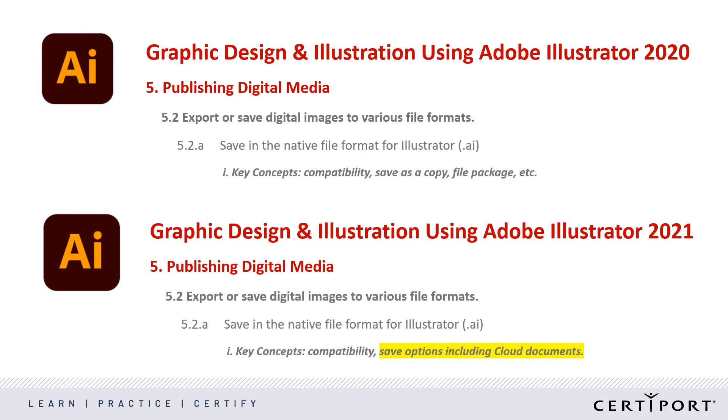In the earlier Illustrator exam objectives, we identified saving in the .ai format with key concepts like compatibility, save as a copy, etc. In the new 2021 objectives, we call out the key concepts of compatibility and save options including cloud documents. Cloud documents is not something new in the 2021 version of Illustrator, but it's a growing trend in the industry that candidates need to know about. This change calls it out specifically as something candidates should know before they earn their certification. There are similar minor changes in the objective domains for the other exams as well — nothing earth-shattering, just updates to keep the exams relevant in the years to come.